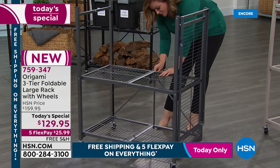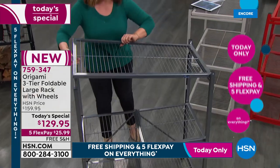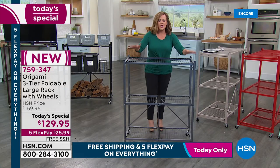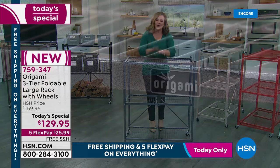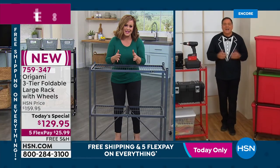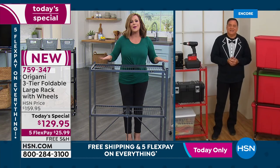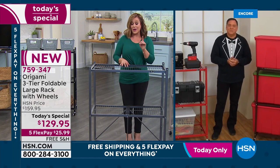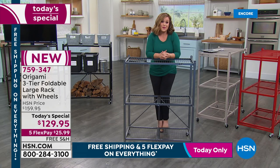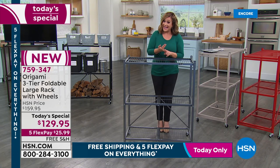Sometimes we talk ourselves out of organizing because it seems like a big, colossal job. You're not going to talk yourself out of this. It's instant organizing — take it out of the box, open it up, and you start. It's not a production. You don't need to save a whole day for it. You get it home and you start organizing. For 2022, after two rough years, we want easy. Today's a one-day-only price.